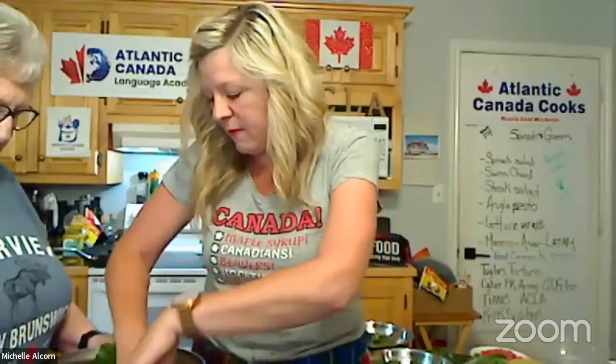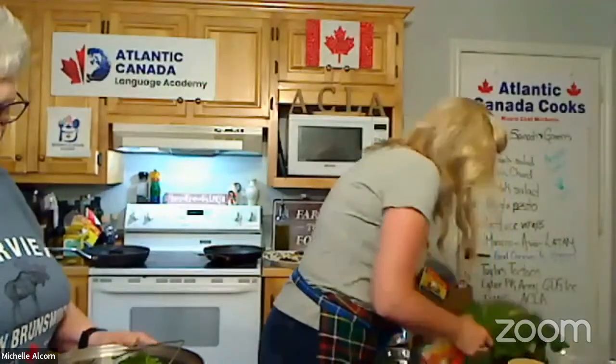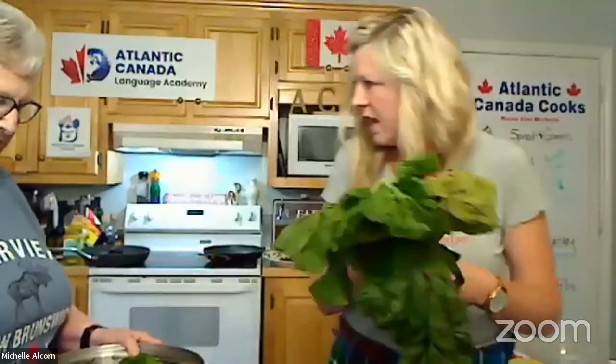I'm curling those beet greens around and fitting them into the steam pot. How long do you think these are going to steam, Mom? Maybe 10, 12 minutes.